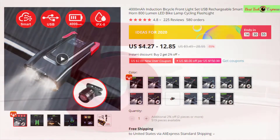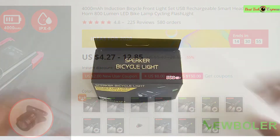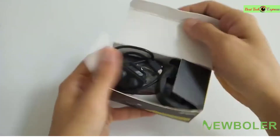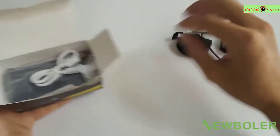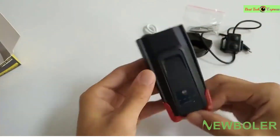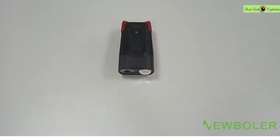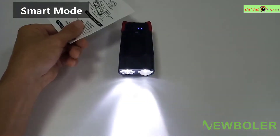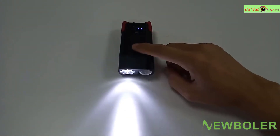Number 5 is the 4000mAh Induction Bicycle Front Light Set, USB rechargeable smart headlight with horn, 800 lumen LED bi-clamp cycling flashlight. Features: brand name Lead, model number Lead 209A, certification CCC, mounting placement handlebar, power supply battery, colors blue/green/red, material ABS plastic, bell 120 decibels, size 10.8x5.2x4.4cm, battery capacity 4000mAh, real 800 lumens, smart type.